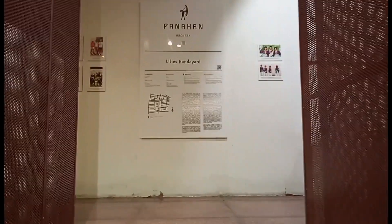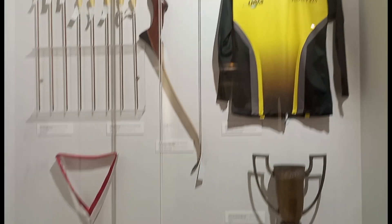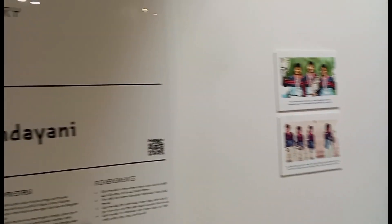Waktunya kita geser ke lantai 2 ya. Tangganya itu paling belakang sendiri, dan untuk tangganya juga aman kok. Di sini juga ruangannya ber-AC, jadi kalian tidak perlu kepanasan. Sama seperti di lantai 1, di lantai 2 ini juga menyimpan beberapa koleksi piala, biografi mengenai para pemain atau atlet. Banyak di sini guys, di atas itu juga hampir sama seperti di lantai 1.